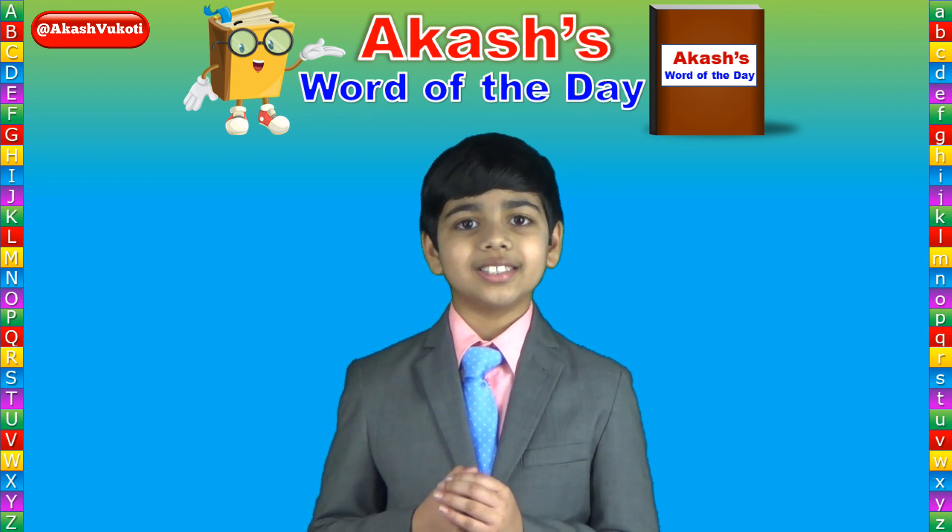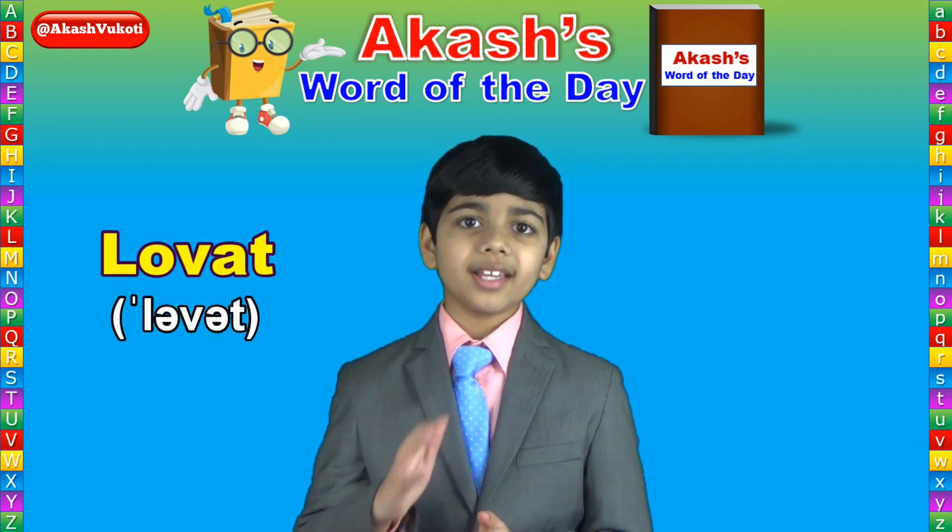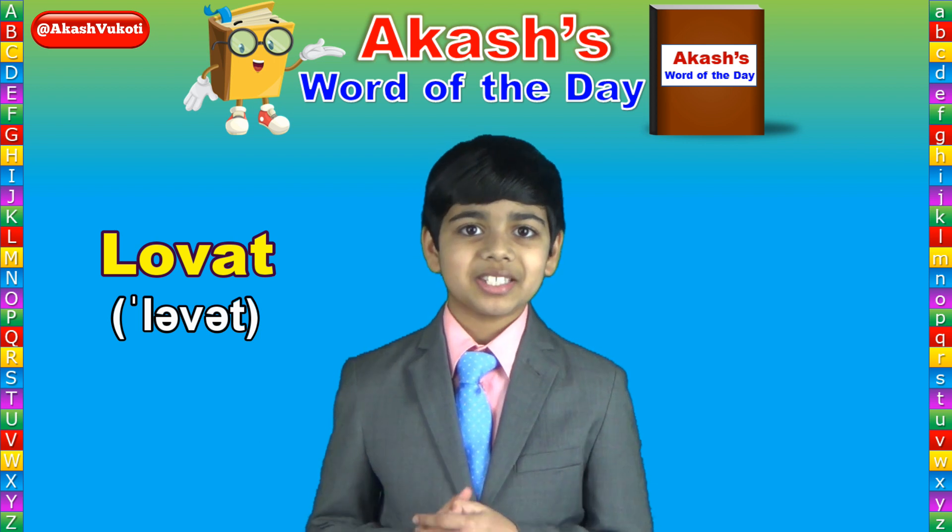Today's word of the day is Lovat, spelled L-O-V-A-T. Lovat.